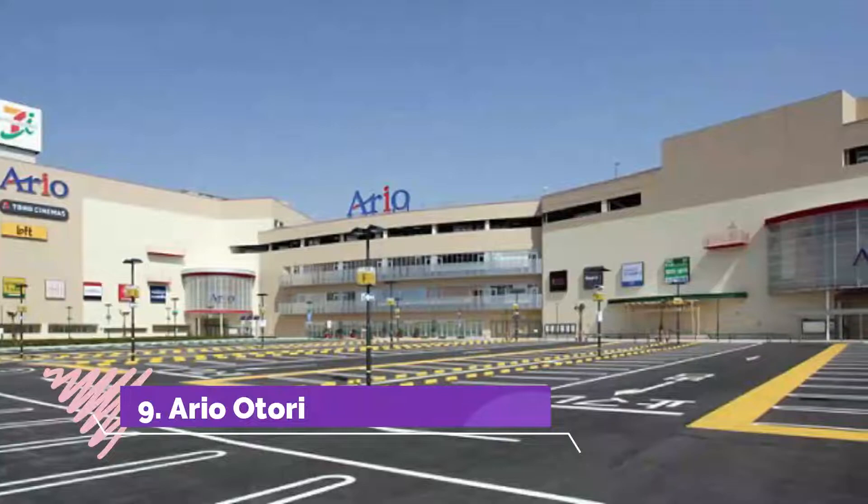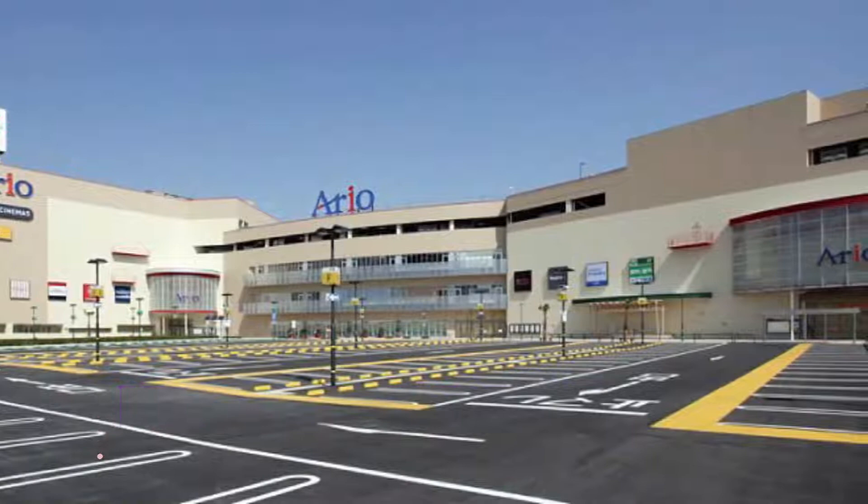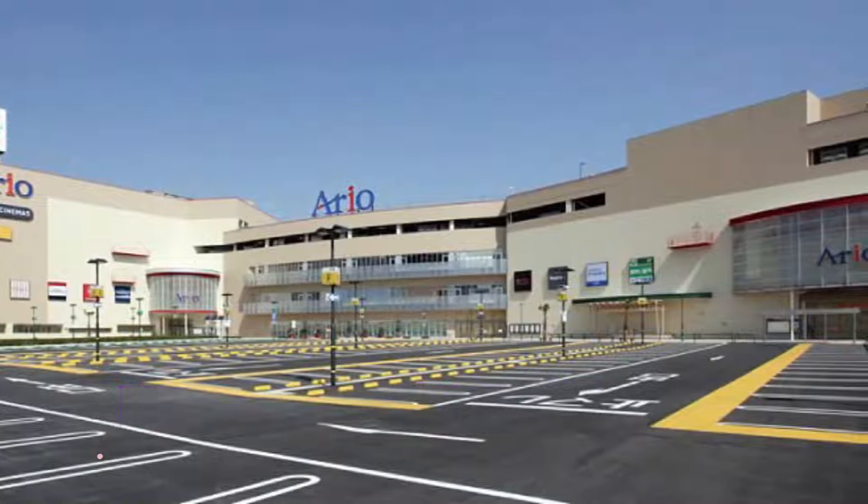Number 9: Ario Otori. Ario Otori holds many different things for the visitor to experience. It is a five-story building with 150 stores and a cinema. You can find anything you need here — food, clothing, electronics, and more.